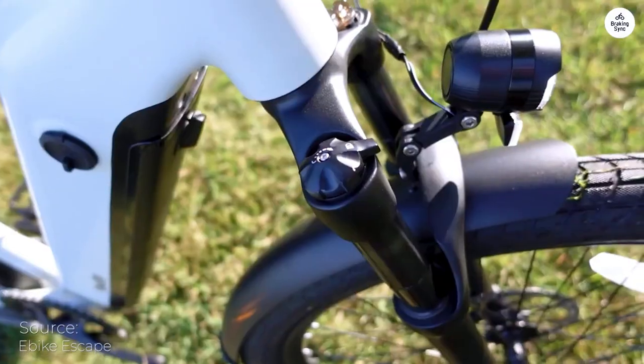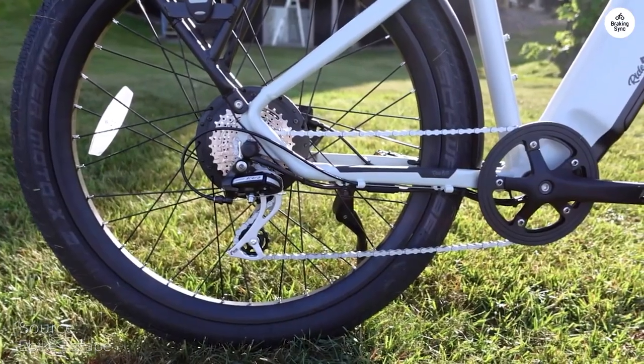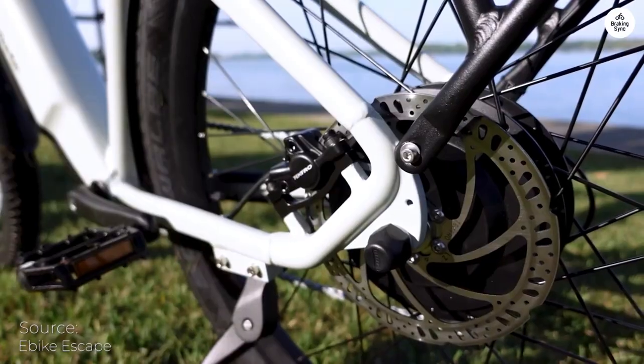Additionally, it's worth noting that the battery on this e-bike is not upgradeable. For some, this might not be an issue. But if you're someone who's looking to extend your ride range, it's something to consider.